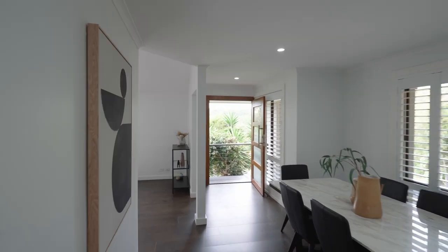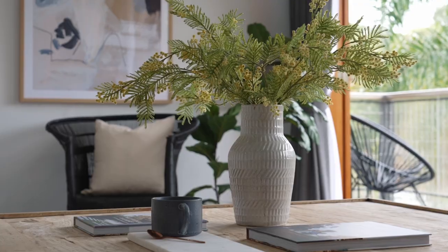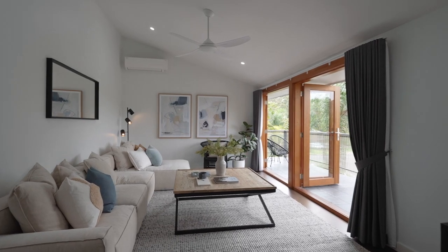From the moment you step inside, you'll immediately feel right at home with an open plan living and dining room bathed in natural light, with neutral tones and natural hardwood flooring.